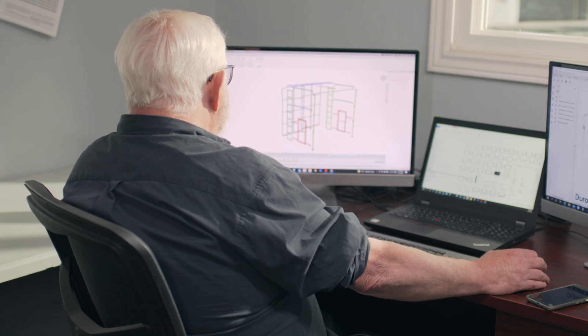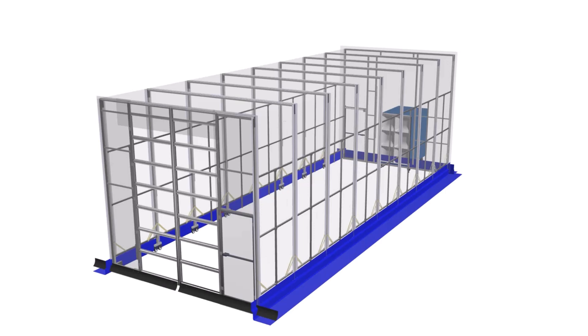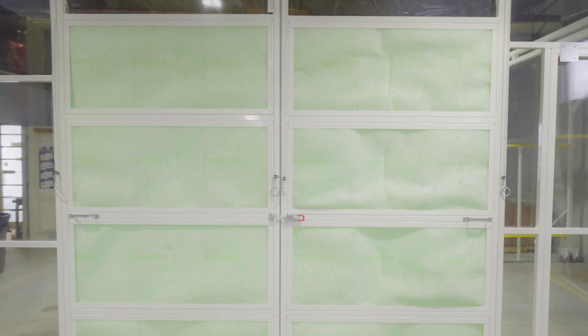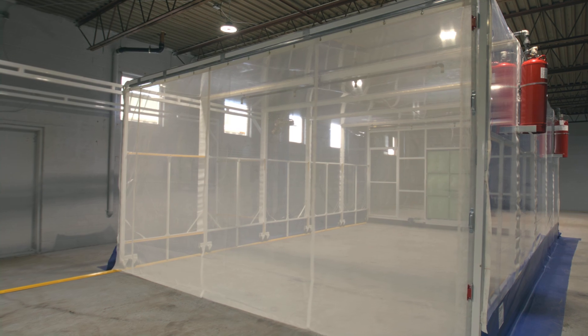The DuroRoom is made out of steel and is completely customizable with its scalable, modular design. The front wall of the enclosure usually features barn doors with intake filters, but the option for a mesh curtain is available when under space constraints.